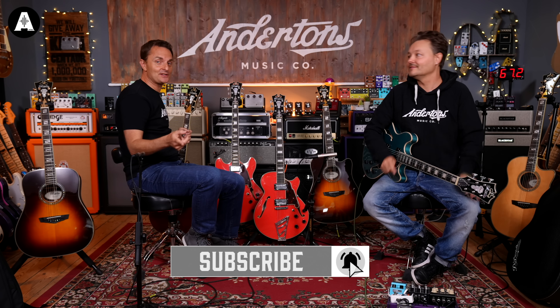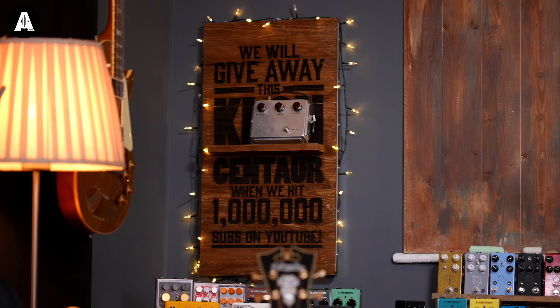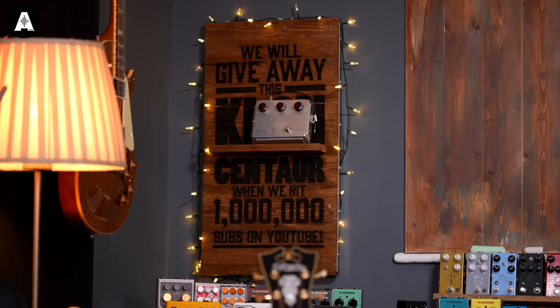Like and subscribe as well. Ever since we've started going, you could win this Klon Centaur pedal up in the corner here when we get to a million subscribers. We'll pick one person at random to give that away to. We're about 200,000 short of that figure.